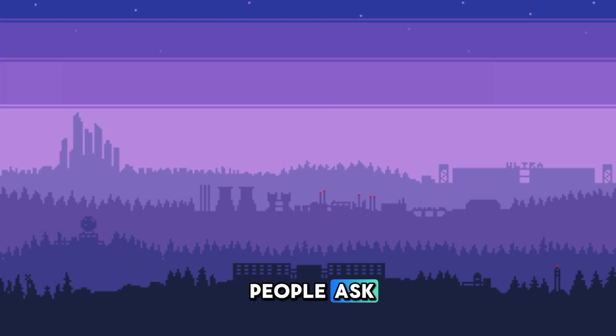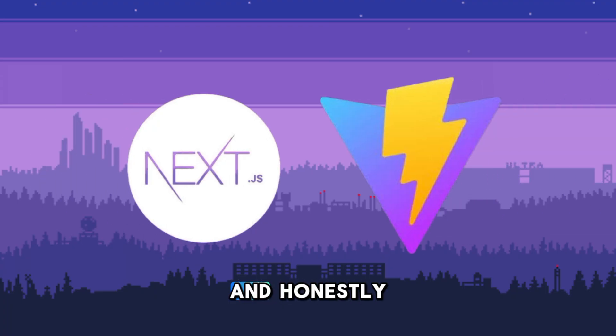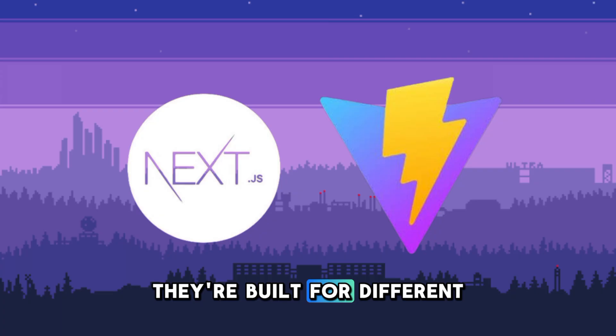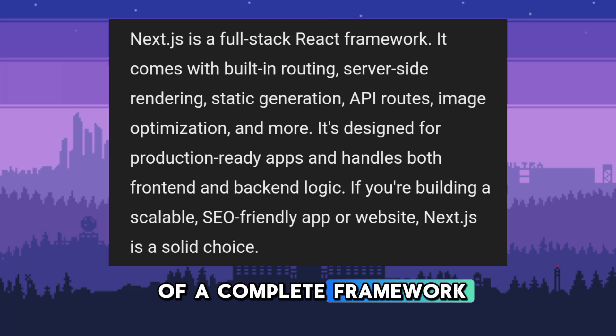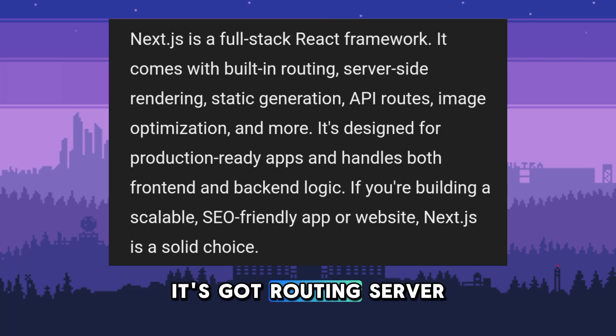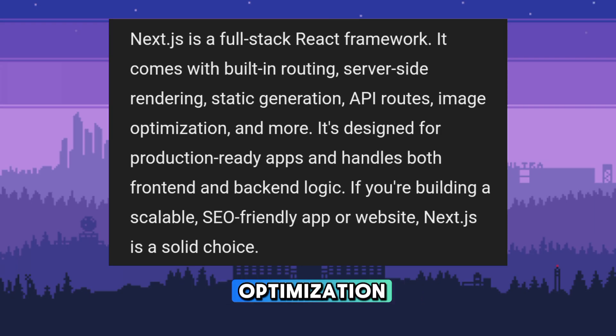A lot of people ask, what's the difference between Next.js and Vite? And honestly, they're built for different things. Next.js is more of a complete framework — it's got routing, server-side rendering, API routes, even image optimization.